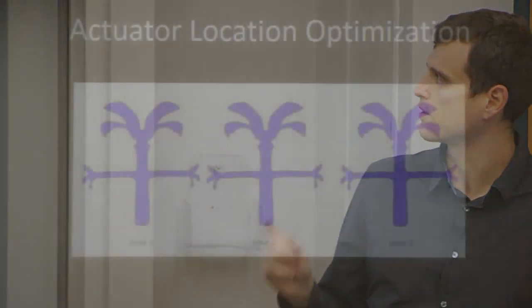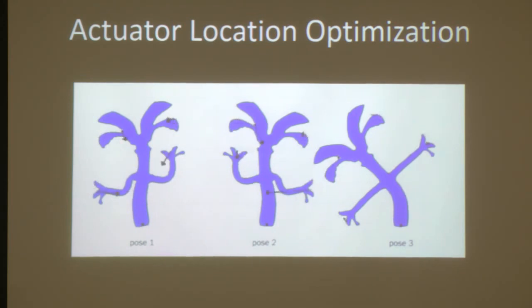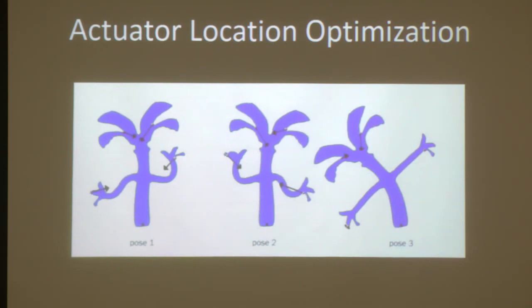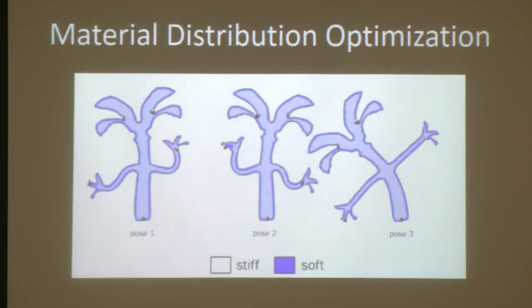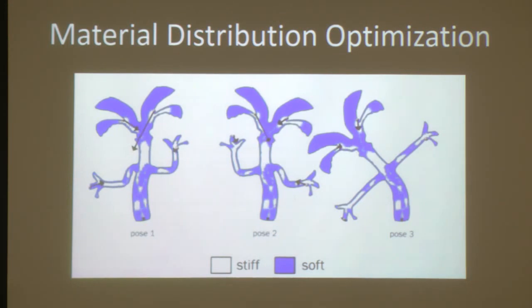Here is the process of doing this optimization — we optimize for placement and value of forces such that these objects deform as close as possible to what the user provided. We then also do optimization of material parameters using a typical finite element discretization, breaking objects into small triangular elements and allowing material parameters to change per triangle. Ultimately, each triangle decides whether it should be soft or stiff. The goal is that the object's deformation as forces are applied matches the input shapes as closely as possible.